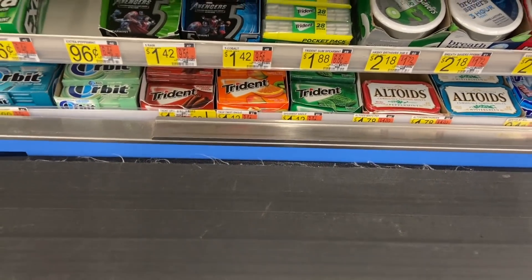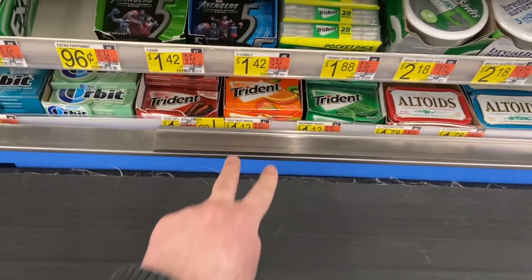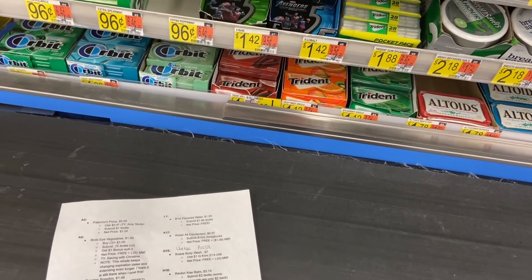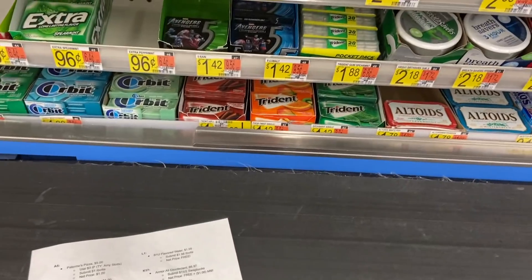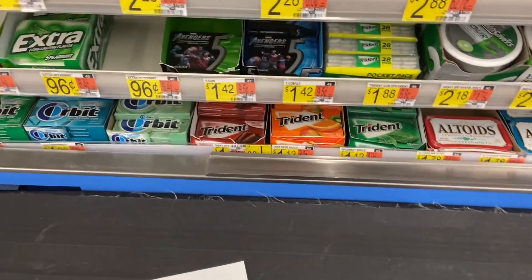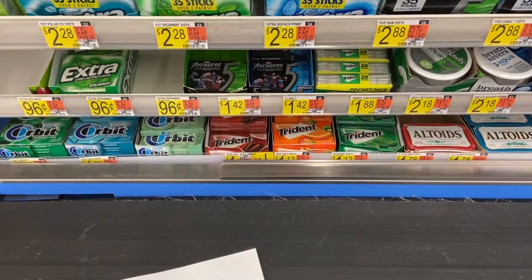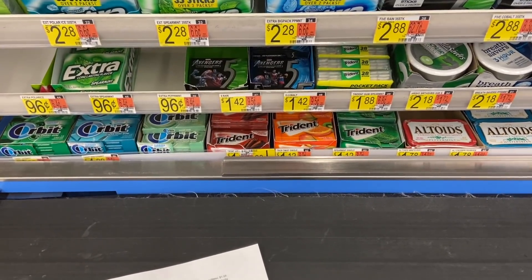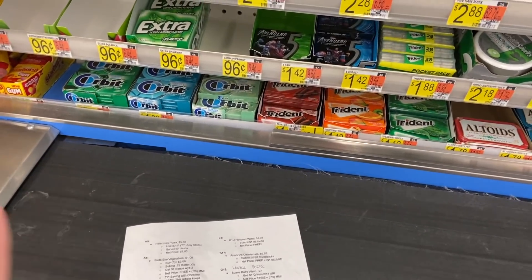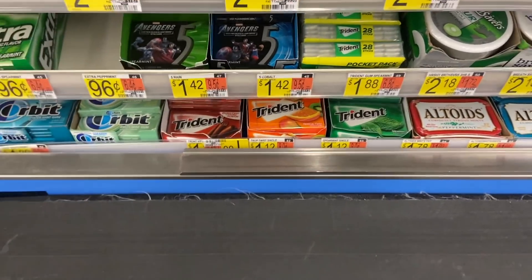How does two packs of gum for free sound? The Trident gum is $1.12 here at Walmart. Buy two for $2.24 — Ibotta has a rebate where you buy two Trident and get $1.12 back, so you're down to $1.12 for two. Then on the Coupons.com rebate app there's a rebate giving you $1.29 back on one. You're paying $1.12 and getting back $1.29, making it totally free plus a 17-cent money maker.